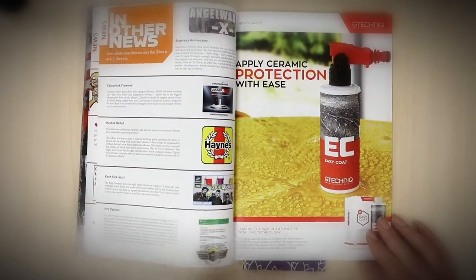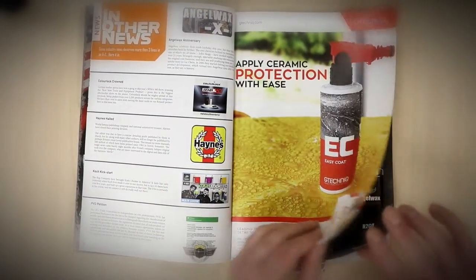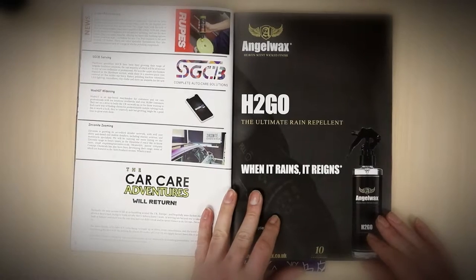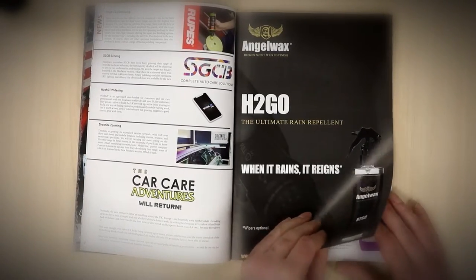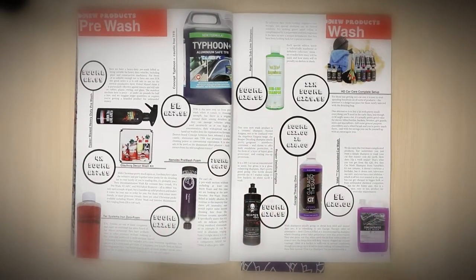As per normal we have the A to Z of news — we even have some longer news stories — but we don't have the car care adventures because of Covid, so we weren't able to go anywhere. What we have done is put together much more in-depth guide features, which is what people wanted, and in-depth mega tests and stuff like that.